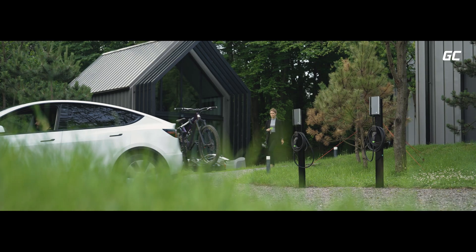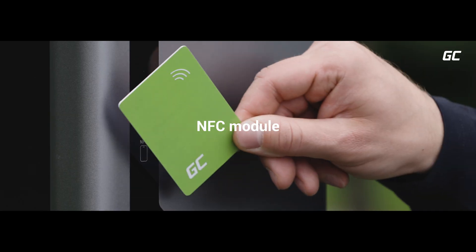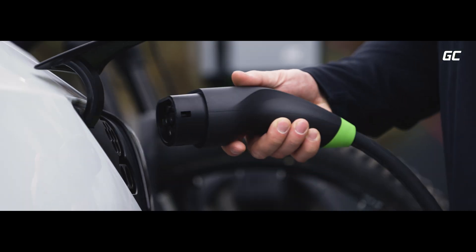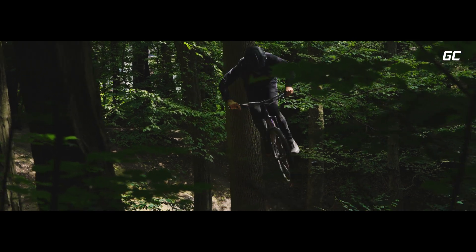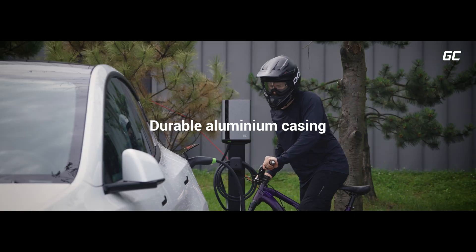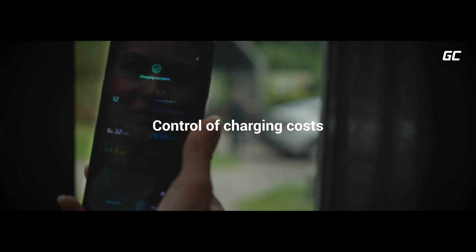No matter where you are going, getting there is only the beginning. Habu Den is a smart wallbox to provide you with energy so that you can discover and experience even more. Reliability under all conditions for you and your guests.